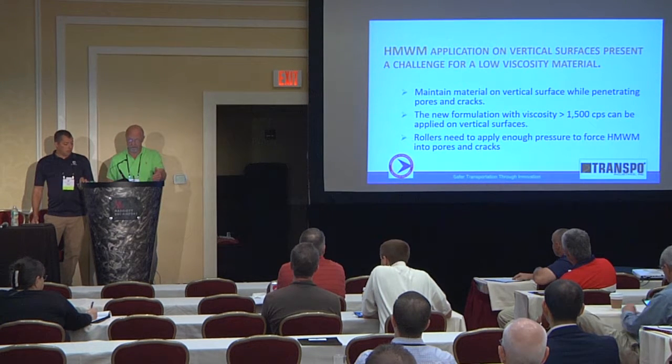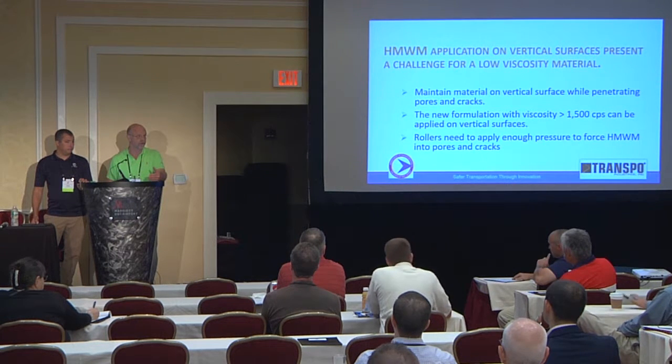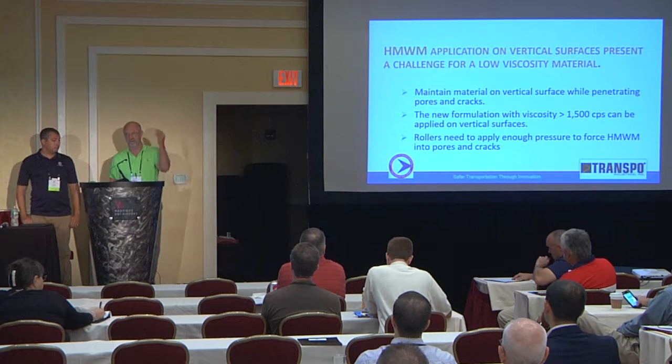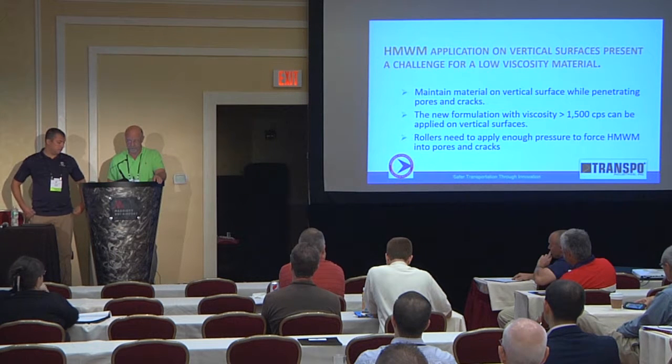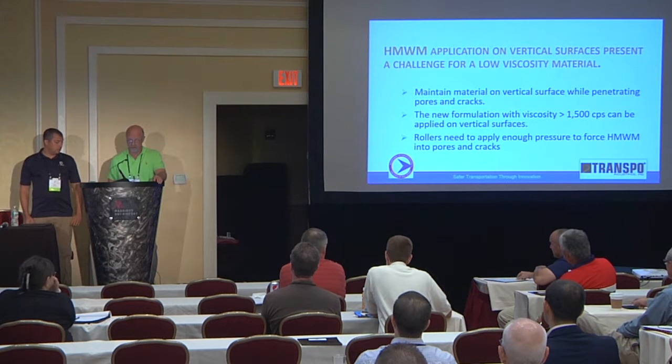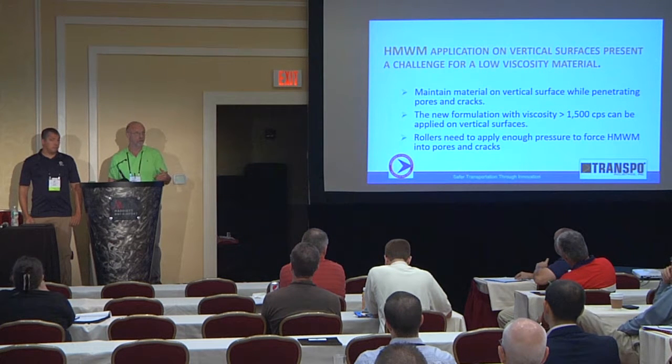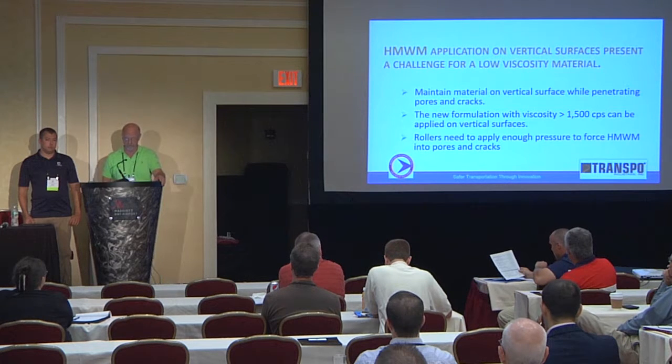The problem we had here is Gerald wanted to do a vertical surface. With the standard material, you can't do a vertical surface — it's just going to run right off and you'd have a huge puddle down at the roadside. Our challenge was to maintain the material on the vertical surface and get it to penetrate the pores and cracks, sealing them off to prevent further deterioration of those abutments.